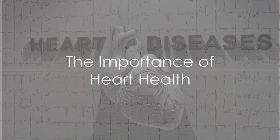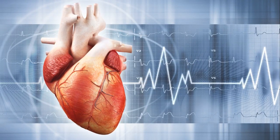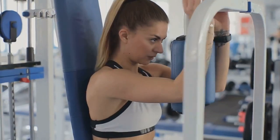Ever pondered about the state of your heart's health, or how your fitness level could be connected to it? Well, it's time to dive into the heart of the matter. Welcome to today's guide on improving heart health through fitness.